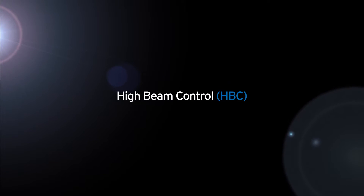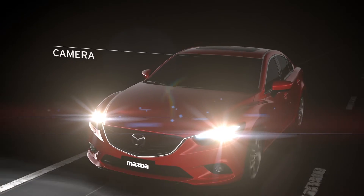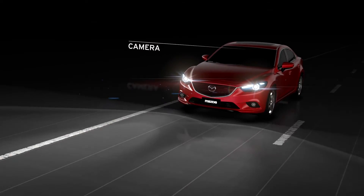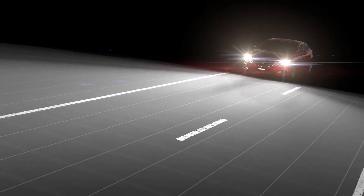Mazda's high beam control makes night driving easier by automatically dipping headlights when needed. Using a windscreen mounted camera, the system will detect vehicles ahead and automatically switch between high and low beam in different scenarios.